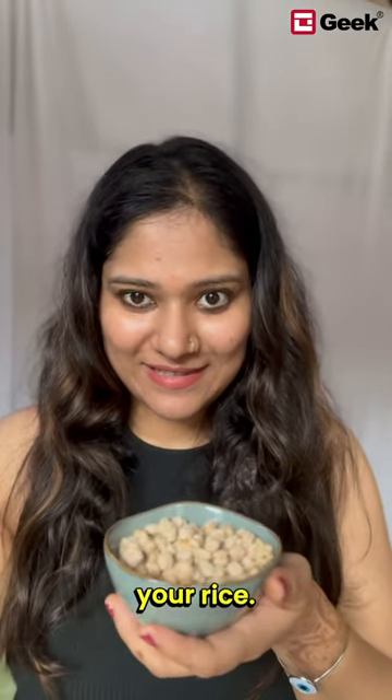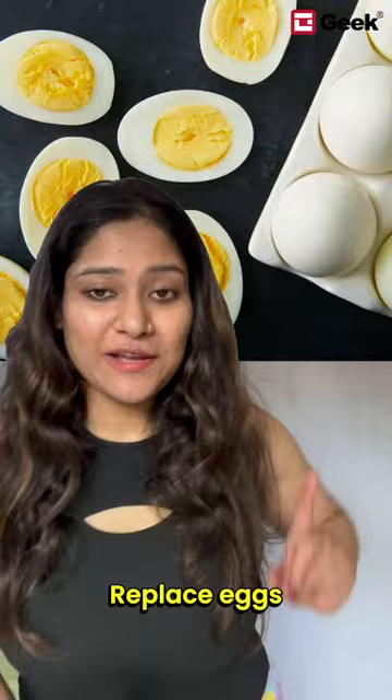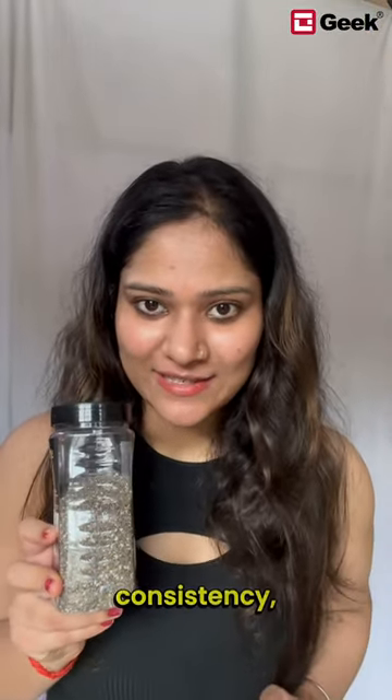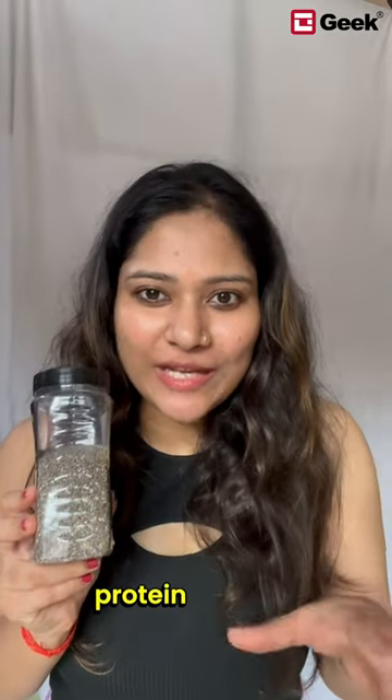Replace eggs with chia seeds. Chia seeds can be mixed with water to make a gel-like consistency, serving as a protein-rich egg substitute in baking.